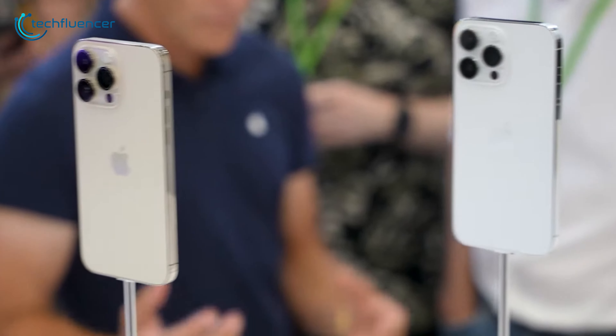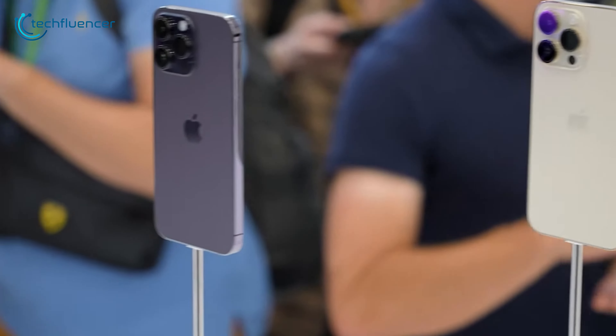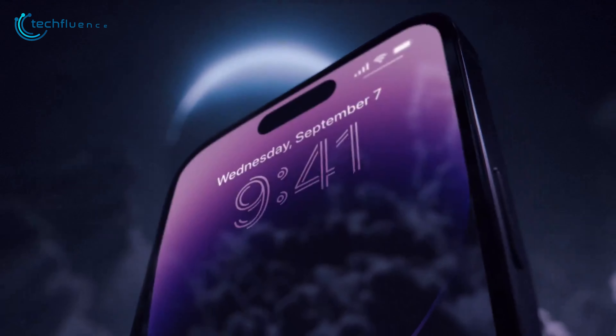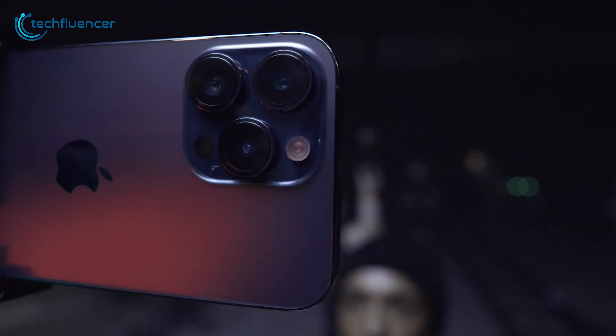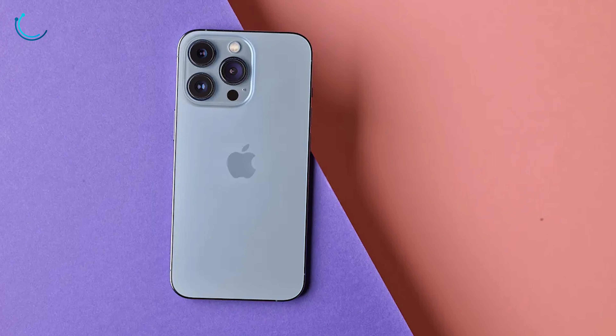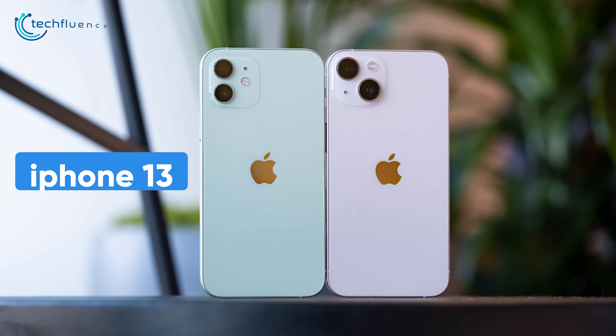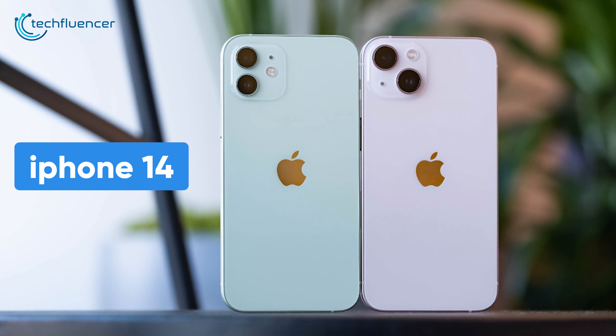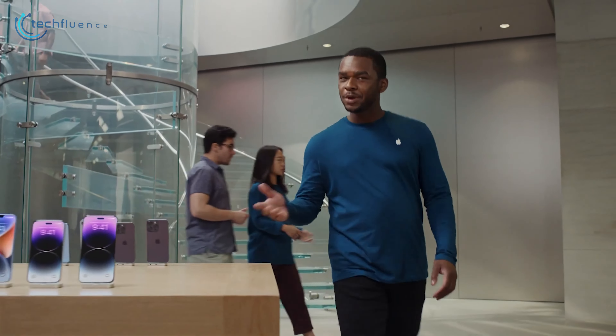Apple has just unveiled their entire fleet of iPhone 14 lineup and people are going bonkers over it. While we do admire the iPhone 14 Pro and Pro Max models, we are having a hard time figuring out why the base iPhone 14 even exists. It seems like Apple has taken the previous iPhone and changed the number to 14 — a classic Apple move. With that being said, should you get the iPhone 14? Let's find out.